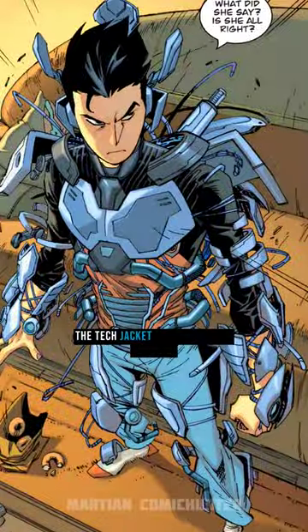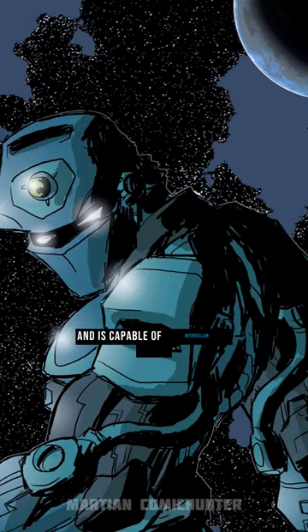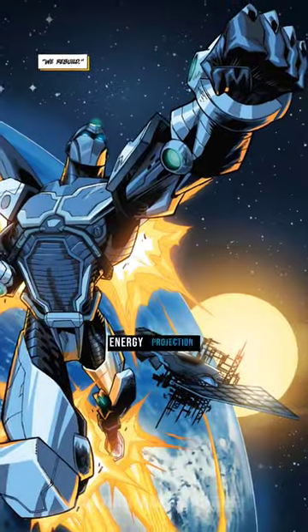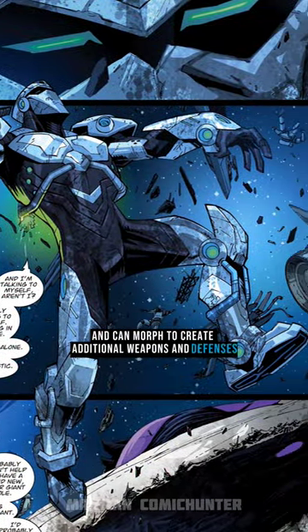The Tech Jacket acts like a suit of armor, giving its user several superhuman abilities and is capable of interstellar travel, energy projection, creating force fields, and can morph to create additional weapons and defenses.